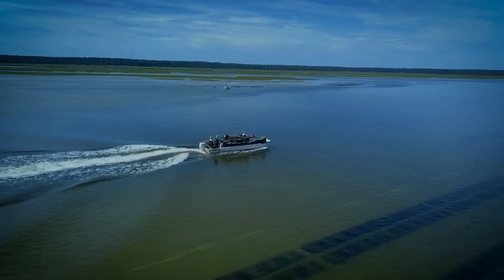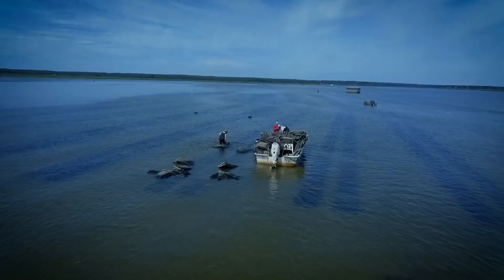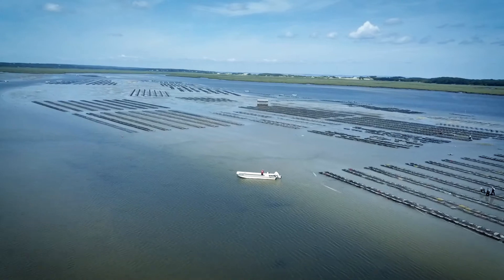The Barnstable Harbor Sandy Neck oysters are intertidal, so those are grown through the summer months. Those oysters you actually have to go out at low tide and work. We use that space for a lot of our seed growth and grow oysters to market in trays.